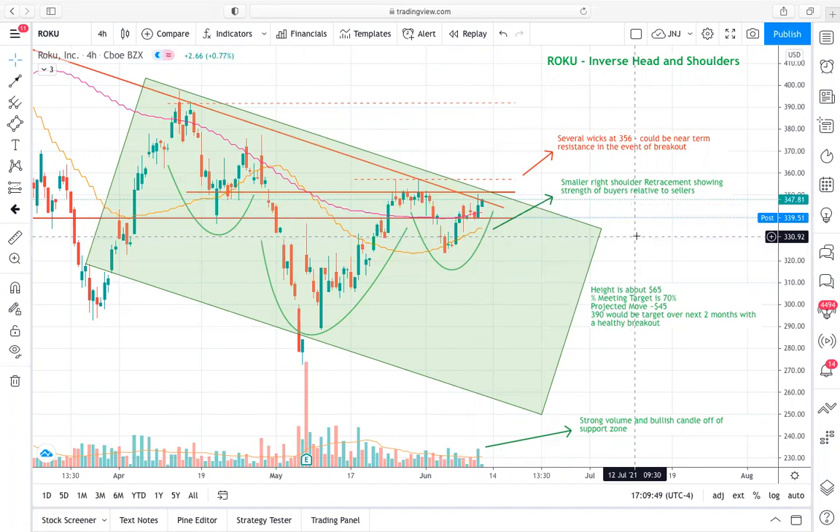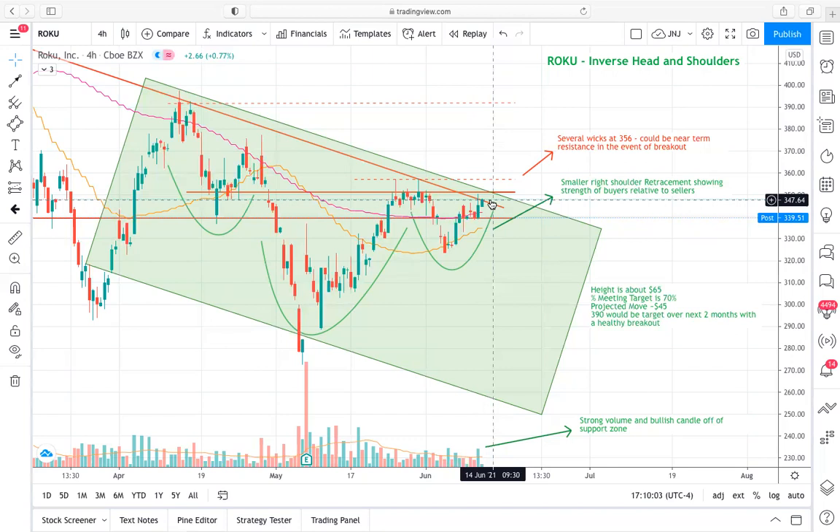Overall, it was a good trading day with really nice volume and a healthy candlestick leading into this neckline resistance. I would really expect us to break out tomorrow — I'd be very surprised if we didn't. But we could see some resistance at this 351 price area, just a little bit of resistance potentially.